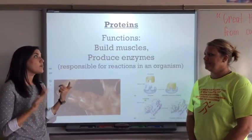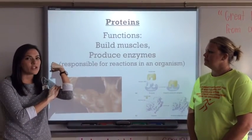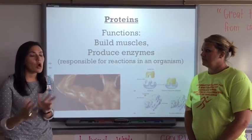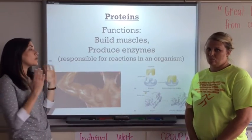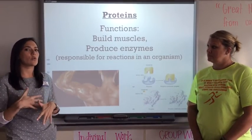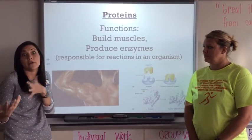The functions of proteins: proteins build muscles. They also produce something called enzymes. We're going to learn about enzymes soon, but what you need to know is that they're responsible for the reactions that happen in an organism, like breaking down our food.